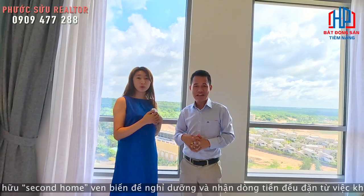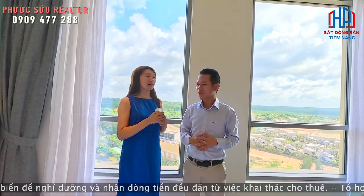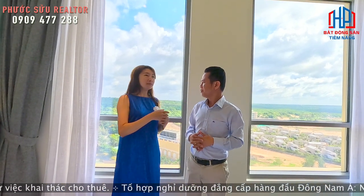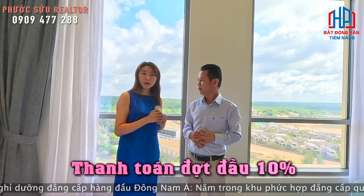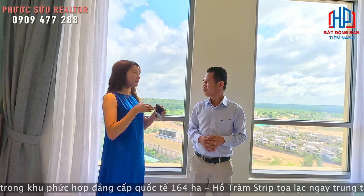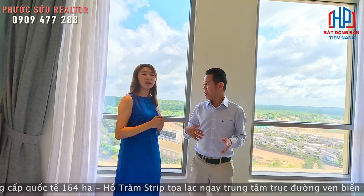Đang bán giá chủ đầu tư với nhiều chính sách thanh toán theo tiến độ. Đợt đầu chỉ thanh toán 10% thôi, và cứ 3 tháng thanh toán 15%. Nên khách hàng rất dễ dàng để mua những căn như vậy.